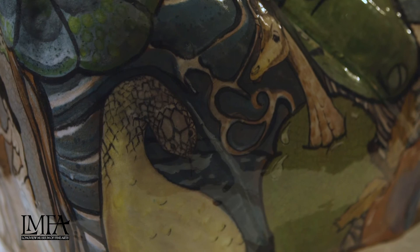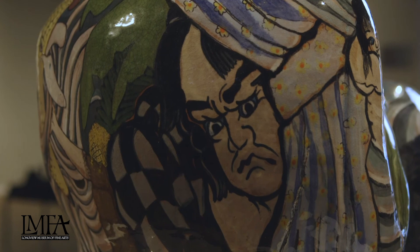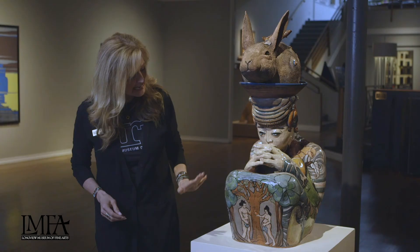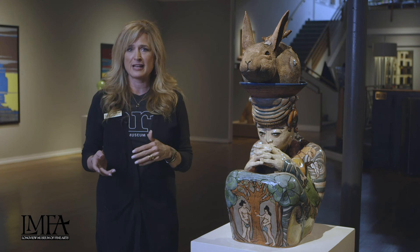We had a kids' school tour the other day and the kids were just fascinated with this piece. They were like, it looks like she's praying — it looks like she's praying for our environment. She's kind of in a kneeling position. They said, this looks like knees. And so that's one of the wonderful things that art can do — inspire conversation and dialogue.